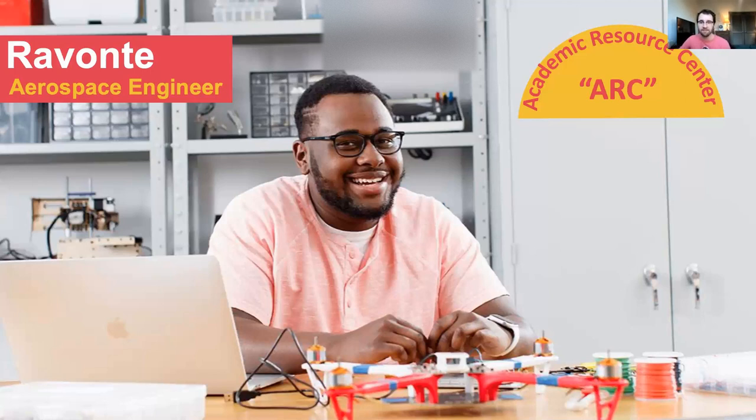Revonte is now at Virginia Tech, which he transferred to using that guaranteed admissions agreement, and he's loving it and doing very well. One of my student ambassadors is friends with him and stays in touch, so we know he is doing well there.